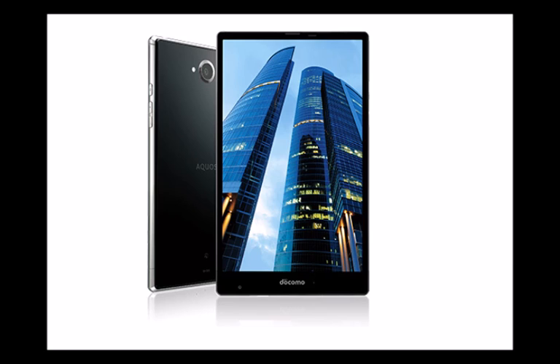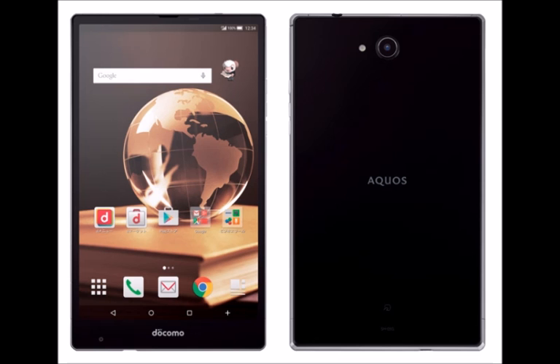The display of the tablet is a 7-inch IGZO panel running at a resolution of 1200 by 1920 pixels — Full HD.